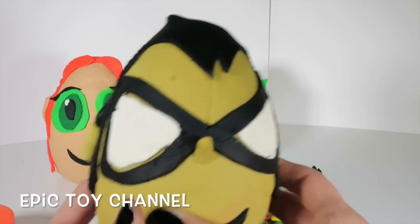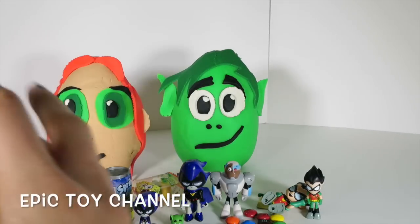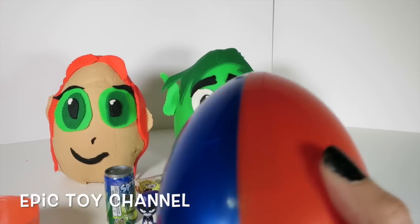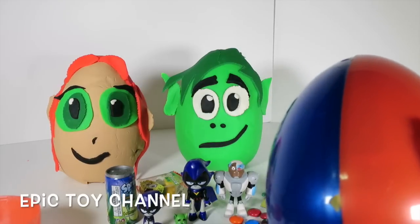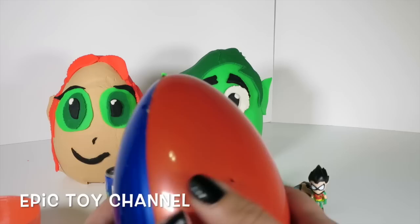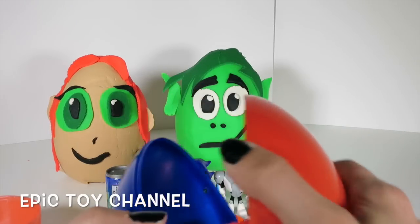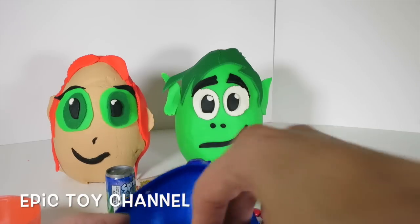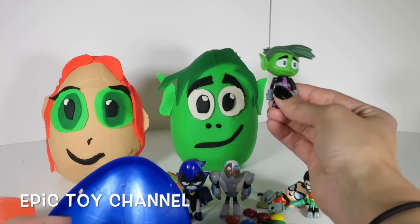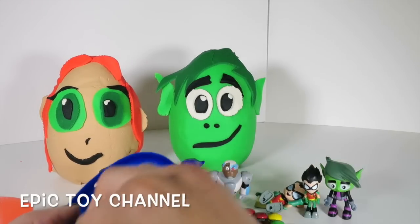Let's open his face up! This egg is multi-colored - that's awesome! It would take a lot of Play-Doh to make all their faces, but it was totally worth it, cause I've always wanted to see all the Teen Titans faces in Play-Doh! So cool! What's in here? We have Beast Boy! Hey bro, what's happening? There you go Beast Boy! Will you stand? Yes you will!